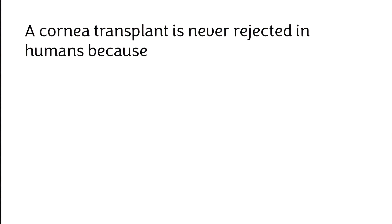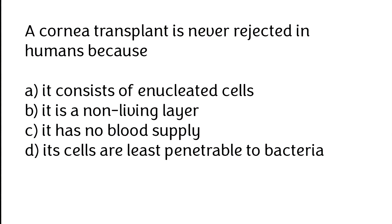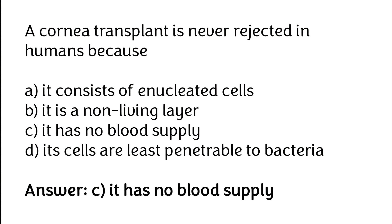A cornea transplant is never rejected in humans because: (A) it consists of enucleated cells, (B) it is a non-living layer, (C) it has no blood supply, (D) its cells are least penetrable to bacteria. The correct answer is option C — a cornea transplant is never rejected in humans because it has no blood supply.